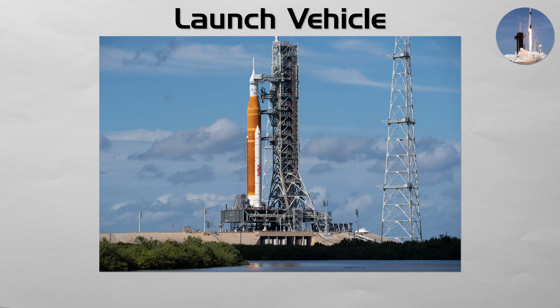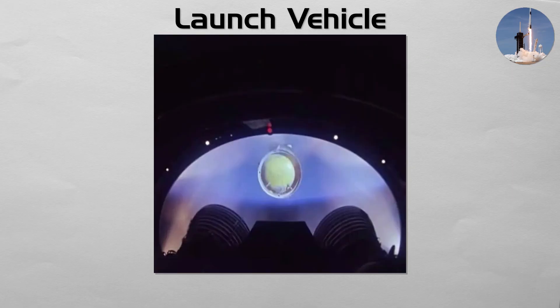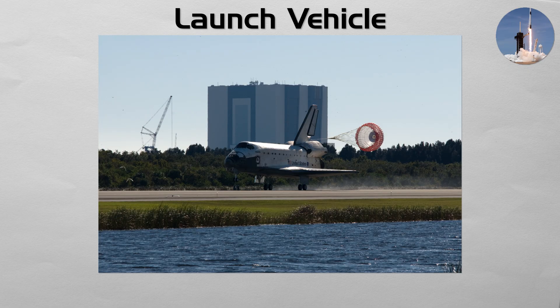Launch Vehicle: the foundational first step of any space mission. A launch vehicle, or rocket, is a launch system whose purpose is to provide the immense thrust needed to overcome Earth's gravity and deliver a payload — such as a satellite, probe, or crew capsule — into space. They are typically multi-stage vehicles that shed empty stages as they ascend. While most are expendable and used only once, a new generation of reusable rockets has revolutionized access to space.